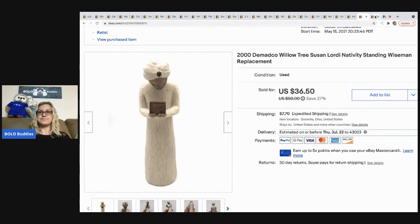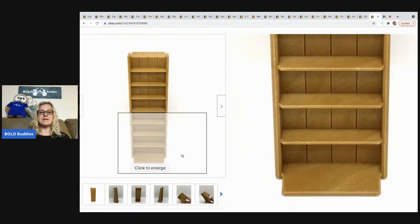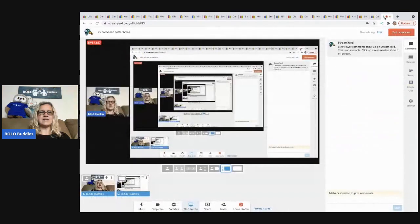The next item is this Calico Critters Red Roof Cozy Cottage stairs — replacement stairs only. I sold these for $11.68 and the buyer was all in for $15.24. That wraps up my bread and butter bolo video — 25 items to be on the lookout for when you're out sourcing. Thanks for watching and I'll see you at the next one!